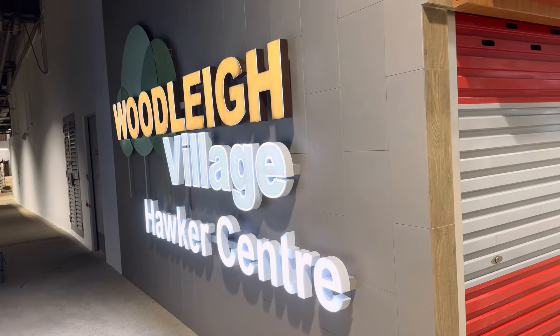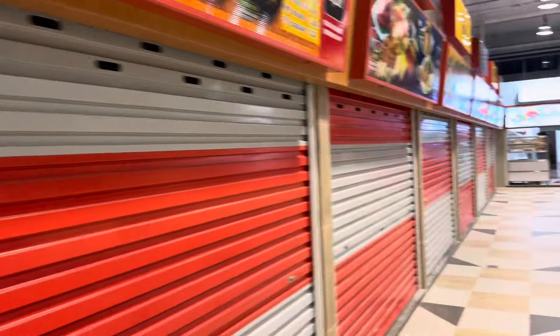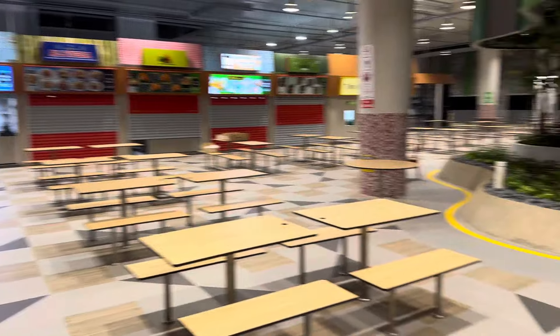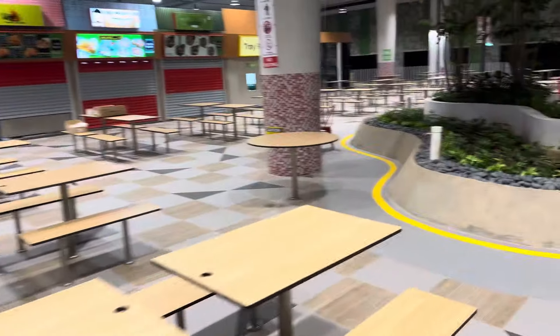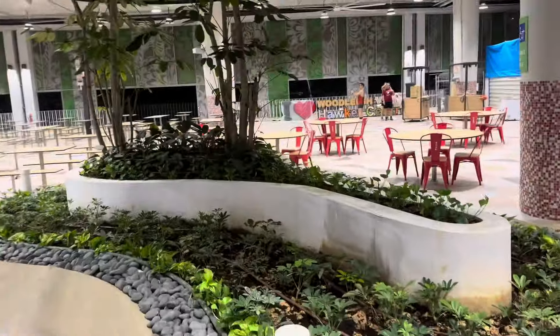The new Woodley Village Hawker Center! Not yet open, but we just crashed it anyway. Looks like they are going to open soon. So beautiful! Pretty Woodley Village Hawker Center!